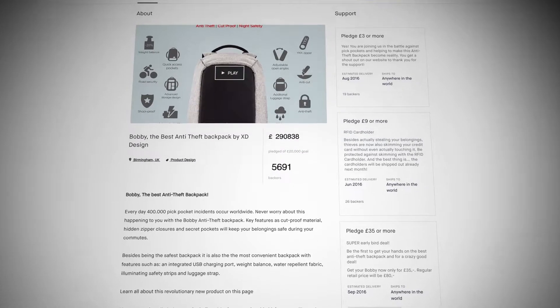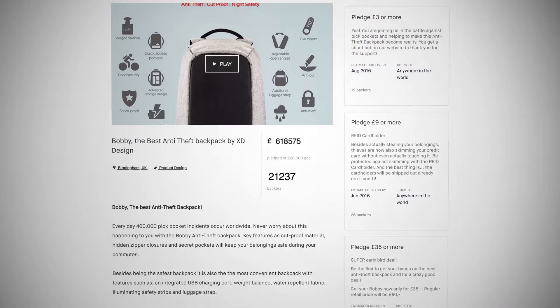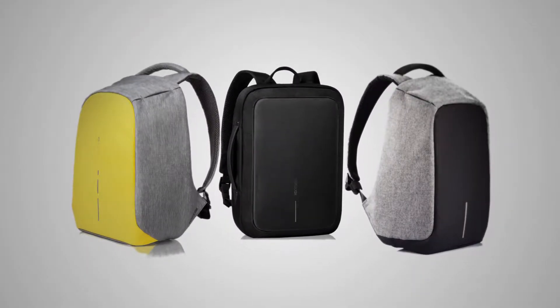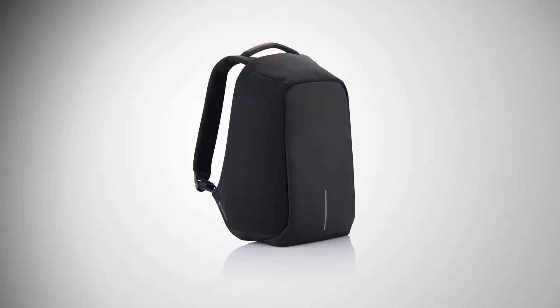During our last campaigns, over 20,000 backers helped us to bring the Bobby Backpack to life, and all pledges were sent out within two months after the campaign ended. Since then, we have successfully delivered over 50,000 extra Bobby Backpacks to individual consumers all over the world.